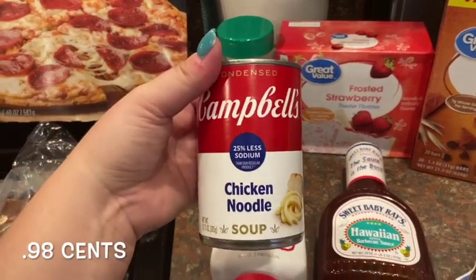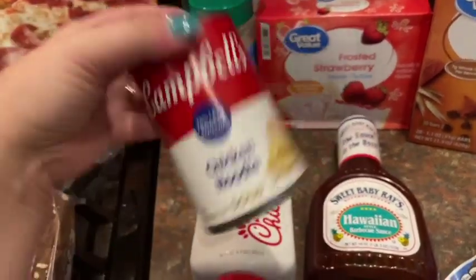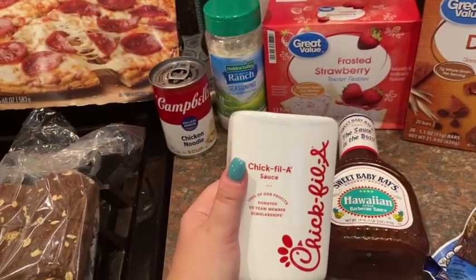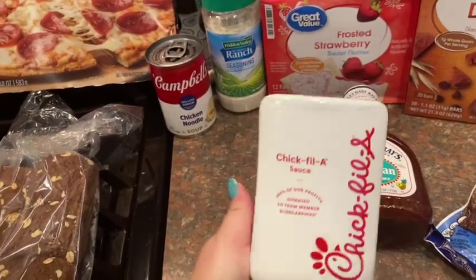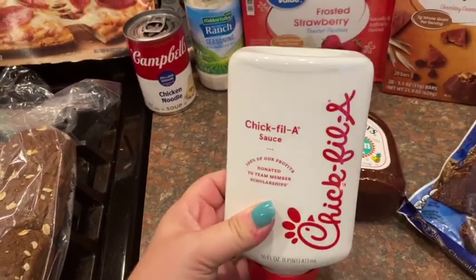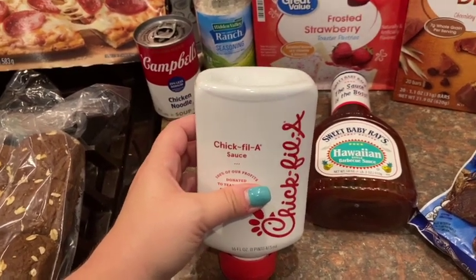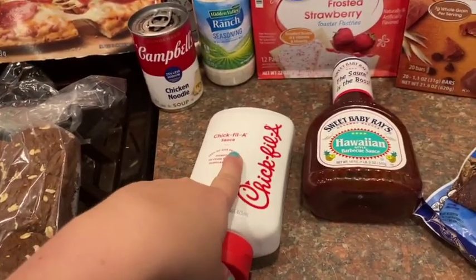I needed some chicken noodle soup for a recipe I'm doing — they substituted the less sodium one, which is fine. Did you guys know you can buy Chick-fil-A sauce in the bottle? My husband worked at Chick-fil-A in high school and college, so he knows everything about it — he's a Chick-fil-A expert. It's our favorite fast food place. They've been selling these bottled sauces for a while; Walmart has them and Target too. You can also buy them at your local Chick-fil-A restaurant.